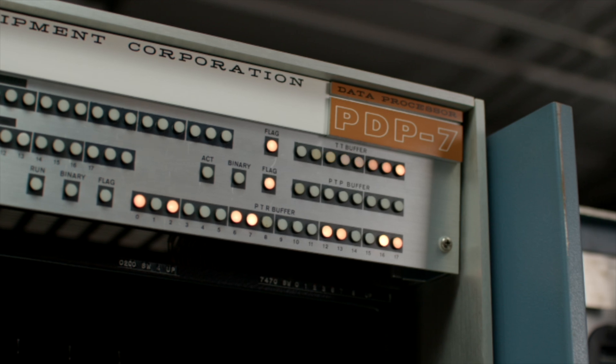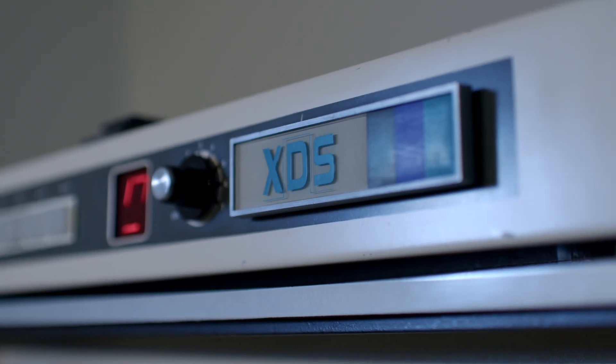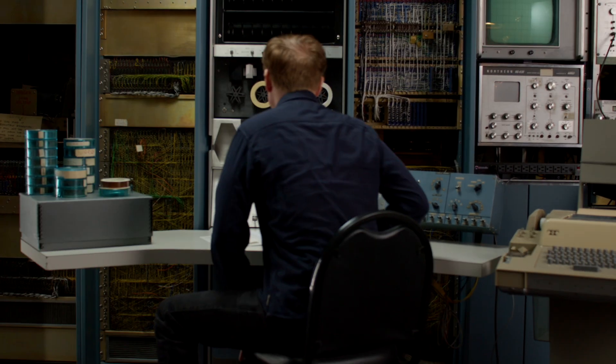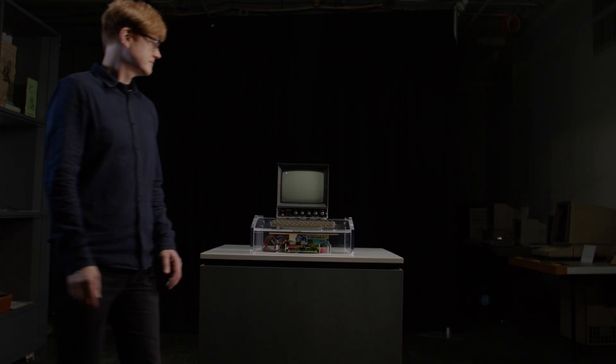This is a grand collection of restored machines, some of the most important milestones in the history of computing. Paul put this collection together to inspire the next generation of technologists. If we think of technology as a giant tree with a bunch of branches, there are all sorts of different ideas that people try, and it's important to study these breakthroughs in design to hopefully inform new ideas.